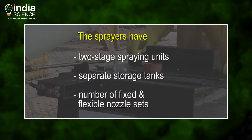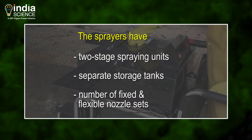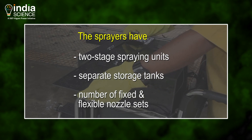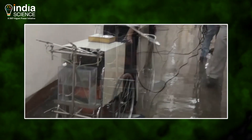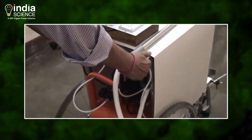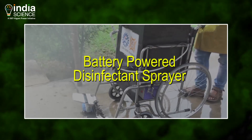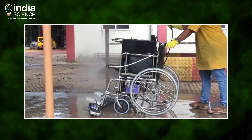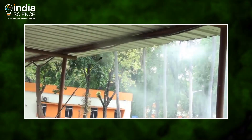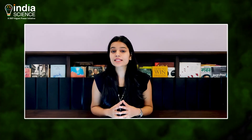Both these sprayers have two-stage spraying units, separate storage tanks, and a number of fixed and flexible nozzle sets to disinfect indoor areas. The pneumatically operated system is made of steel frames mounted on four wheels and comprises compressors, piping, fittings, a spray nozzle, and a storage tank of 10 litres. The battery-powered unit consists of a cordless machine with a two-nozzle spray system, an extended arm spray unit, battery backup time of four hours, and a storage capacity of 20 litres. The researchers are further trying to incorporate 360-degree coverage for disinfectant and cleaning spray and make units more compact for usage in schools and homes.